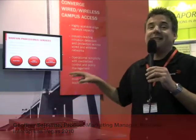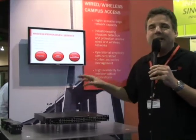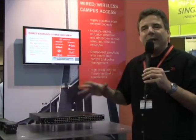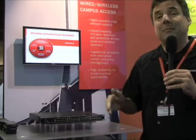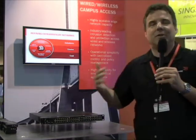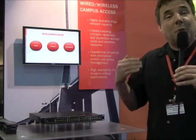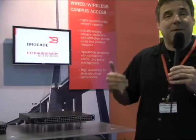On the wired side, what we're showcasing today is the Brocade FastenCX Stackable Edge product. The FastenCX is a great complement to the Brocade Mobility line of products. There are three key capabilities that the FastenCX delivers that any customer deploying an 11N wireless infrastructure is going to need. The first one is PoE Plus — Power Over Ethernet Plus — a new standard that delivers up to twice the amount of power to connected devices compared to the old PoE standard.